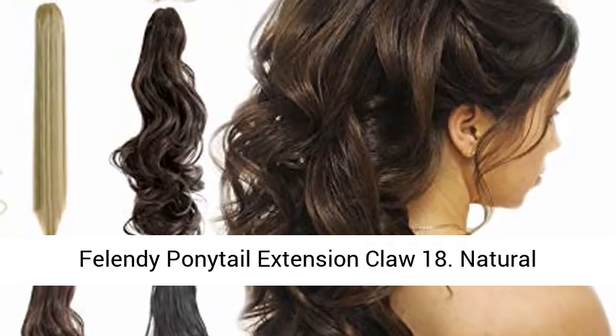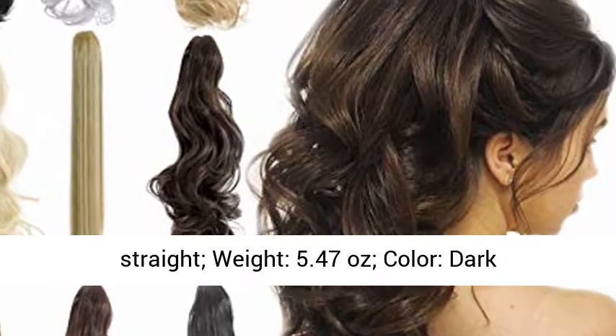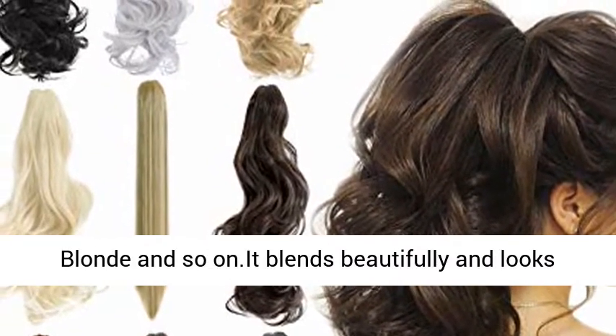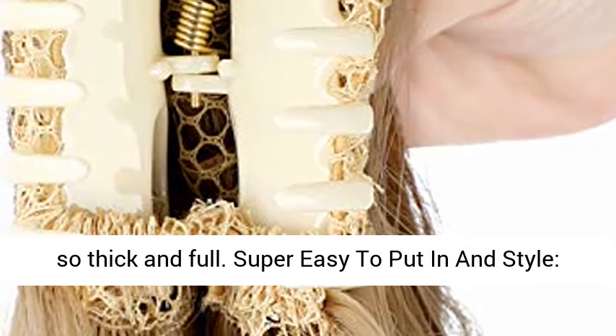Delendy Ponytail Extension Claw 18. Natural looking and quick fix. Length: 18 curly and 20 straight. Weight: 5.47 ounces. Color: dark black, natural black, dark brown, medium brown, bleach blonde, and so on. It blends beautifully and looks so thick and full.